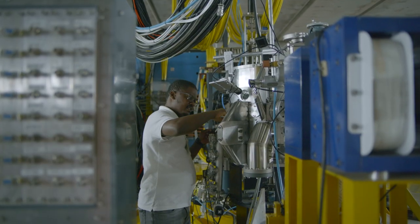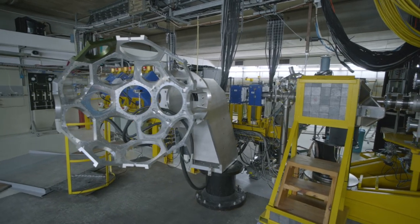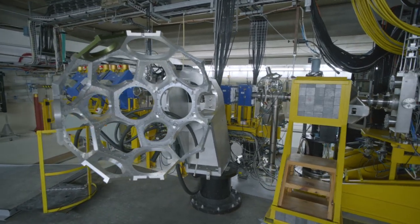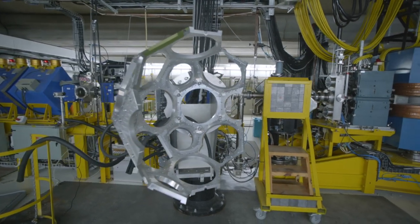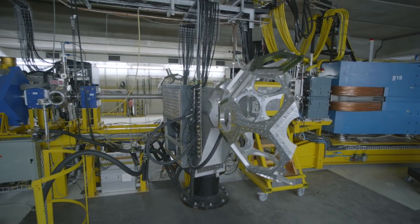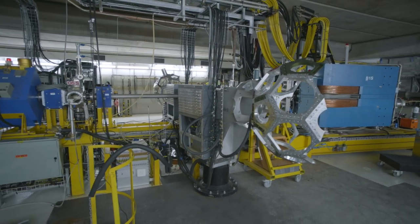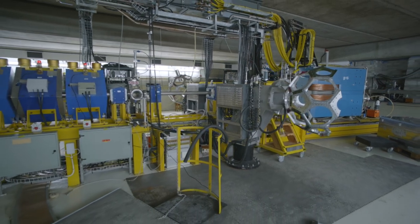The K600 magnetic spectrometer is a high resolution kinematically corrected magnetic spectrometer for light ions that can measure inelastically scattered particles and reactions at extreme forward angles, including zero degrees. This makes it one of only two facilities worldwide where high energy resolution is combined with zero degree measurements at medium beam energies.